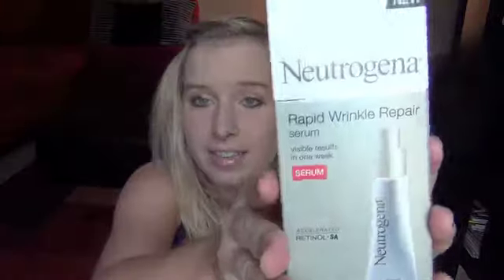The next thing is an anti-ager — it's the Neutrogena Rapid Wrinkle Repair Serum, and it says it has visible results in one week. I'm definitely going to use this on my forehead where I'm starting to notice lines showing. This is actually a full-size product — it's new — and it's around $19.99 to $21. It claims 100% of women had visible results instantly, which is a pretty high claim.